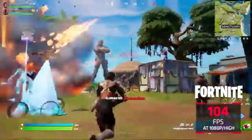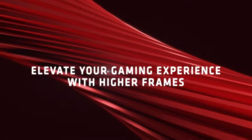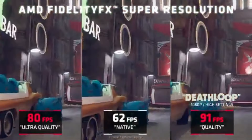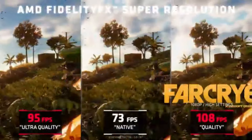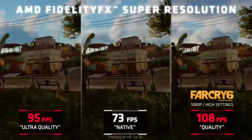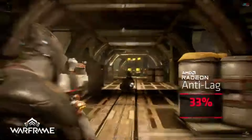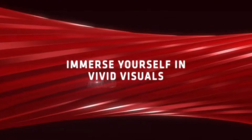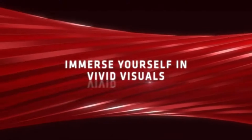AMD FidelityFX Super Resolution will enhance the visuals in your games. This upscaling method offers a performance boost without compromising image quality, producing crisp and clear images even at reduced resolutions. Because of its tiny form factor, the RX 6500 XT is perfect for a variety of PC architectures, whether you're replacing an old machine or designing a compact gaming rig.